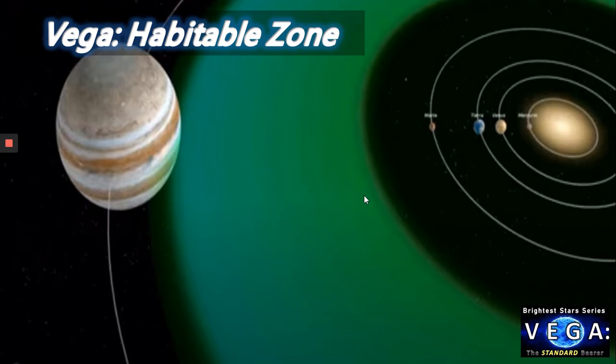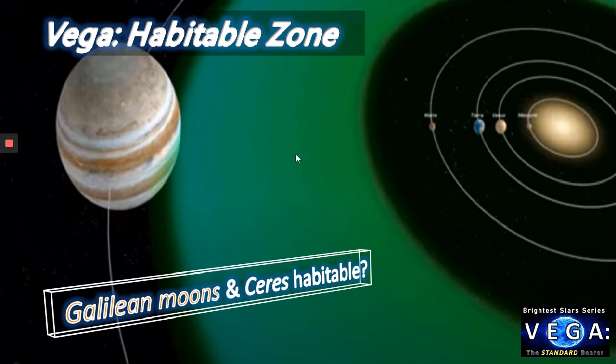Now you might wonder how Vega's habitable zone would compare. With a much more powerful and brighter star than our own sun, the habitable zone is pushed out past Mars and to around the Jupiter system at the very outer limits. This raises the question: would that make the Galilean moons and Ceres, the dwarf planet in the asteroid belt, habitable with flowing water? Certainly moons like Callisto, Ganymede, and Europa would likely have oceans flowing on their surfaces.